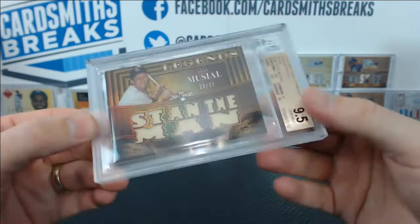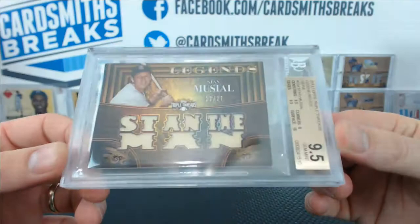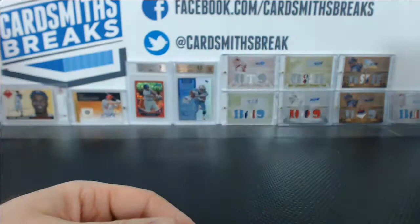That's what you've got to do to get a 9.5 on Triple Threads, because the corners — 9 is the best you're going to get most of the time. But still, very nice.